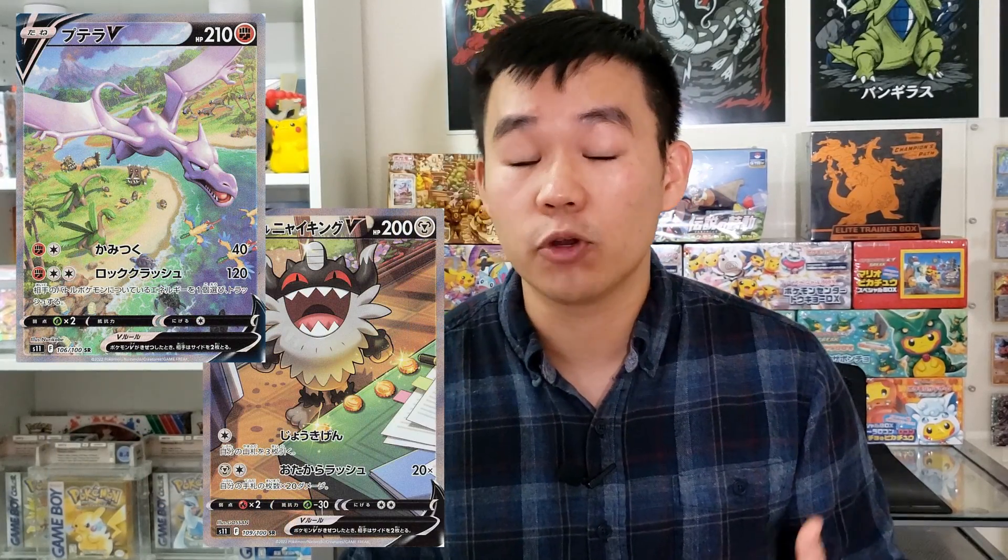Outside of that, we also have Lost Origin, which is going to be releasing in September as well. This is our next expansion set and it contains some really cool cards. The chase cards will most likely include the alt art Giratina, an alt art Aerodactyl, and an alt art Meowth. If you're a full art trainer collector, you're in luck because full art trainer cards continue to do really well — Lost Origin is no exception. The big one is definitely going to be that Giratina alt art.